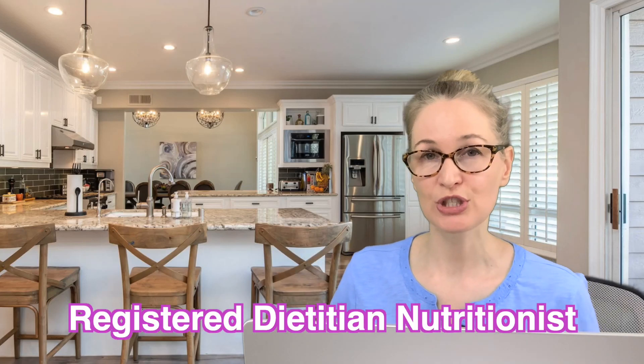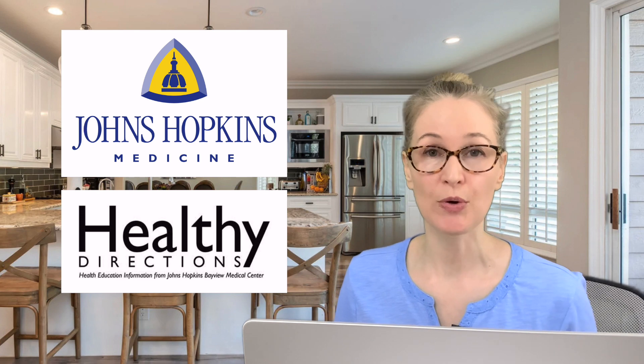Hello and welcome back. I'm Roberta, a registered dietitian nutritionist. If you were with me in the last two videos, you know that I took some of the nutrition tips from the Johns Hopkins weight loss surgery program. If you've had bariatric surgery or know of someone who's considering it, here are some great resources that you might want to read through.